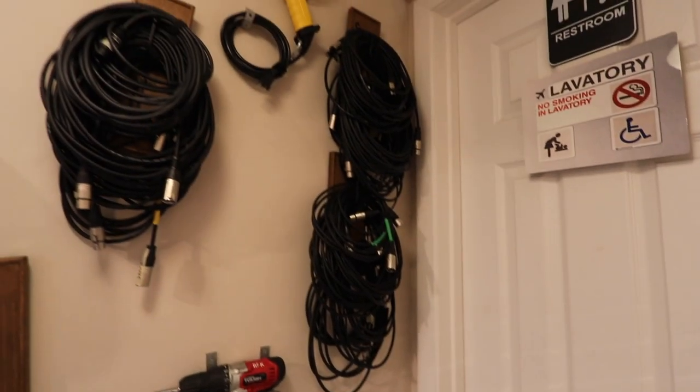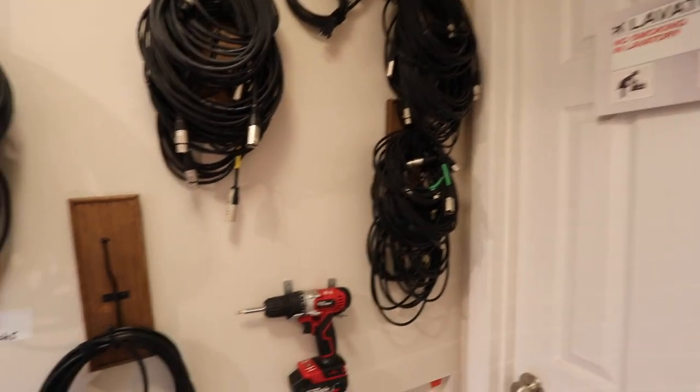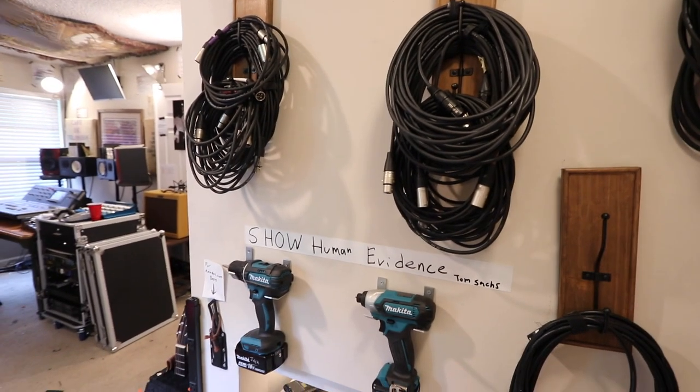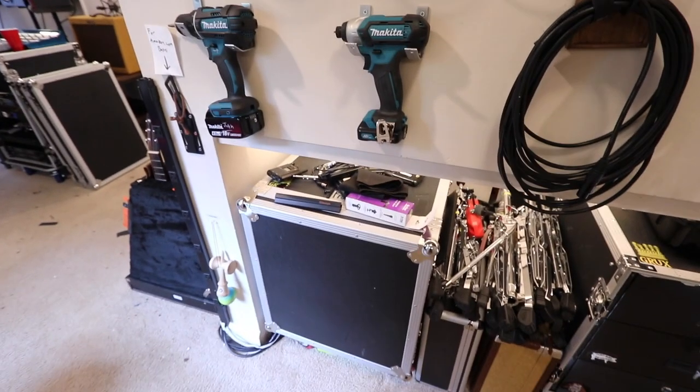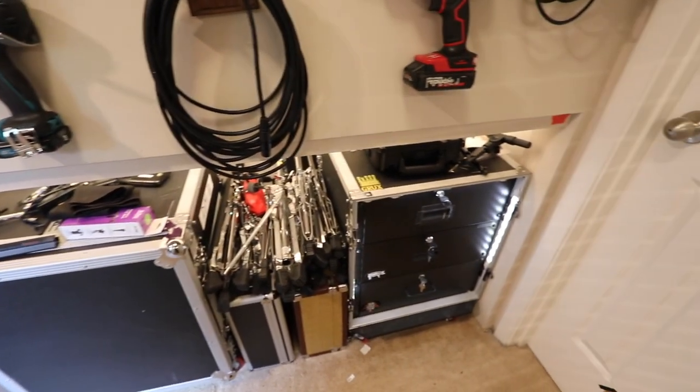Behind us we keep some XLRs, we have a heat gun mounted on the wall, and some drills — this is kind of a tool area. Underneath we have some retired road cases that don't hit the road anymore but we use them here in the studio, along with some drum hardware and different things like that.